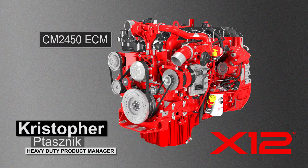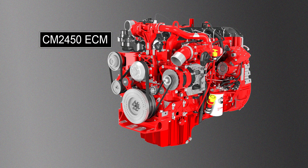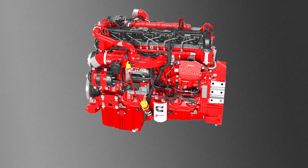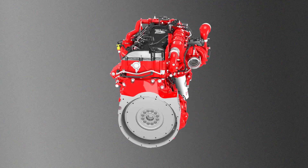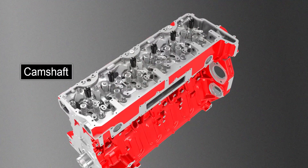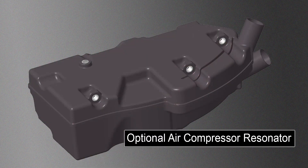Chris, tell us what your teams have been working on. The X12 features the new CM2450 ECM, which incorporates more efficient calibrations along with additional memory to enable future features. For continued reliability, we kept the same pin alignments, which aids OEM wiring and technician troubleshooting. These changes will also enable future telematics and remote diagnostics features. To reduce greenhouse gas emissions, we increased efficiency through several changes to the combustion recipe — changes such as turbo improvements, camshaft profile tuning, and an increased compression ratio. To improve durability, the camshaft gets a material change for an even longer life. Additionally, we released an optional air compressor resonator to reduce noise both inside and outside the cab.